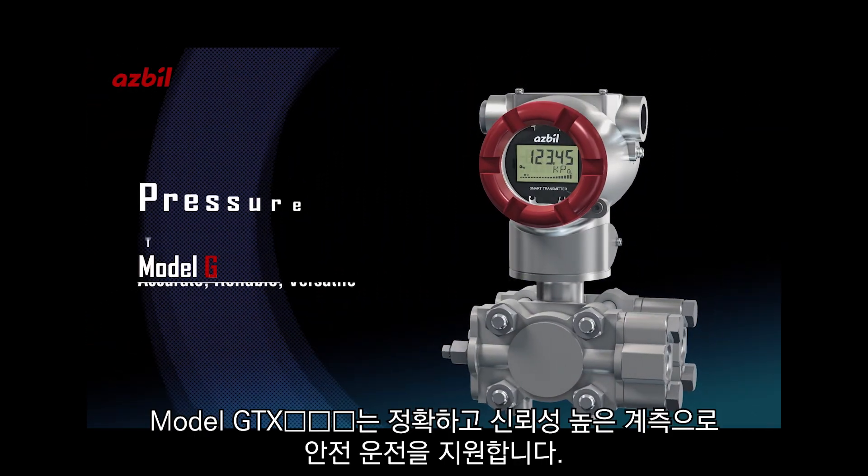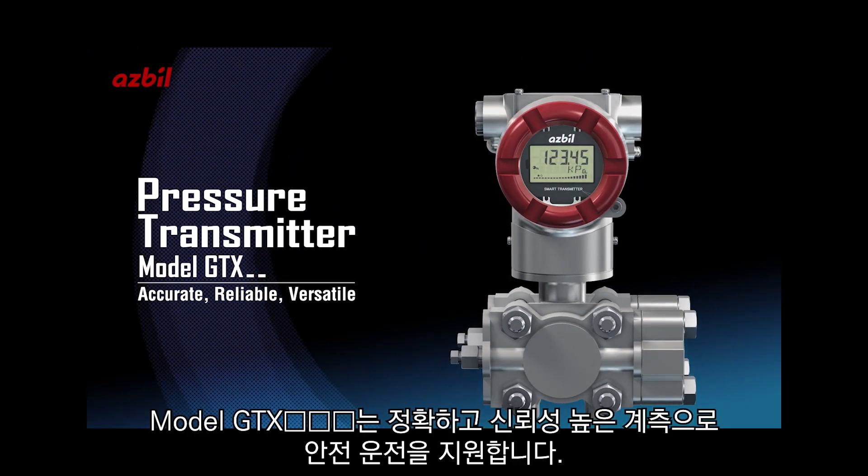Measure your operation with confidence with the accurate, reliable, and versatile pressure measurement of the Model GTX Industrial Pressure Transmitter from ASBL.